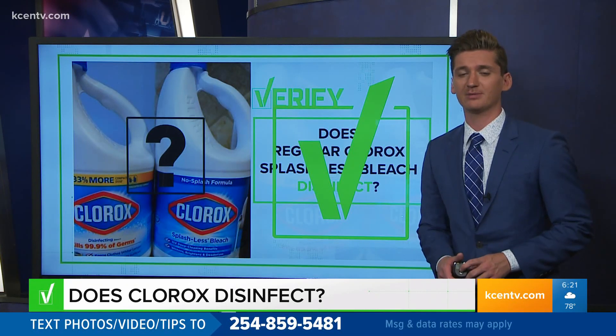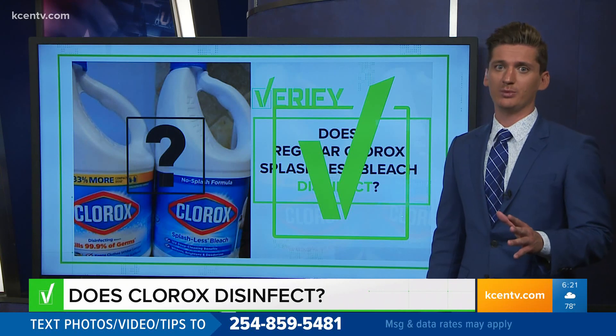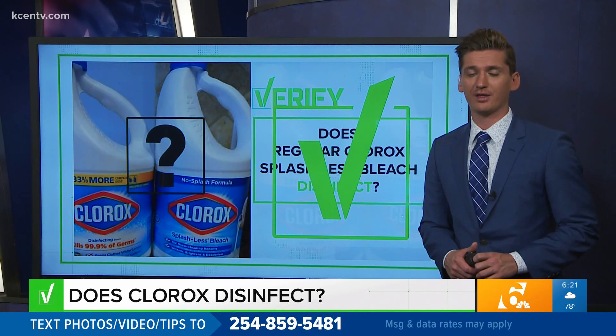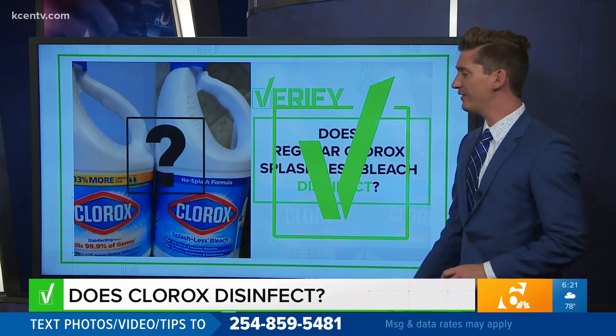I know that seems like a very specific claim, but this was taken off on social media and it was being shared countless times. So it's important you get the truth about the things that are keeping you healthy and safe and clean at home.